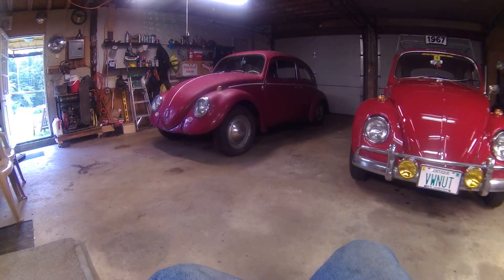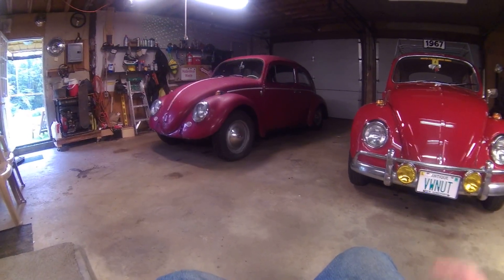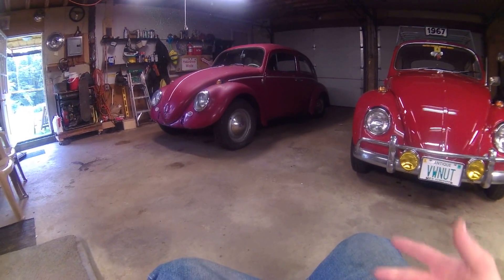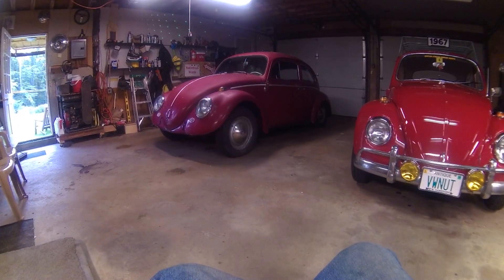The gentleman I bought it from was pretty sure it was a 66 on a 64 pan. It is registered by the identification number on the pan, so it is registered as a 64. Thank goodness it really is a 64 — that makes it extra awesome for me.